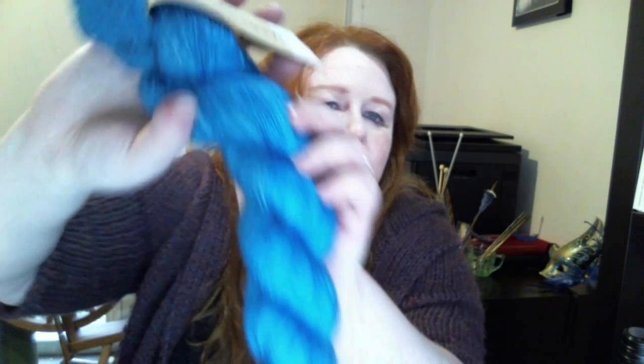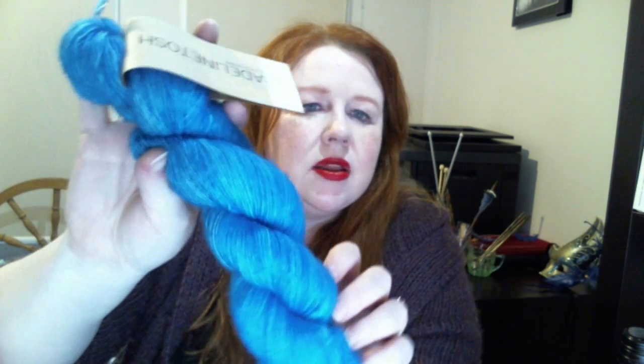Also from Ziggo Zago I picked up two Madelinetosh skeins — Tosh Merino Light. We've got Oceana, which is this lighter teal blue — it's not quite registering on camera, it's a little more green than it's showing — and then this one which is called Baltic. I thought I would put the two of these together and stripe something, though I'm not sure yet what that will be.